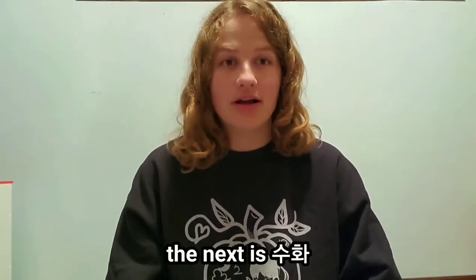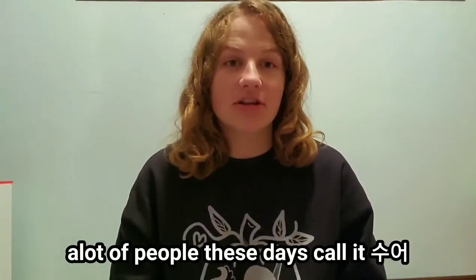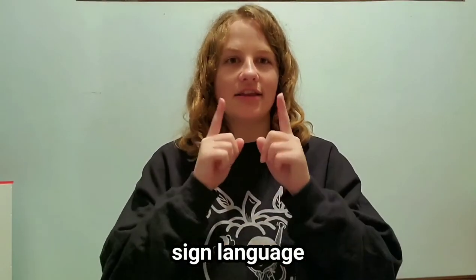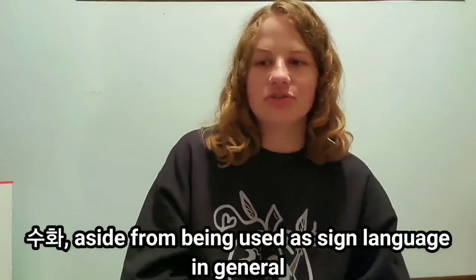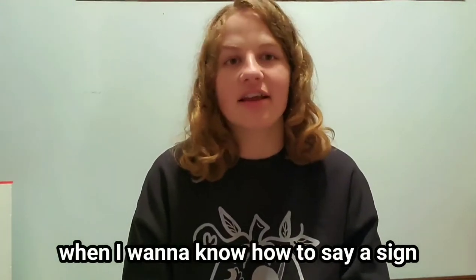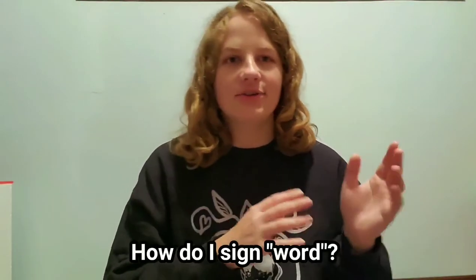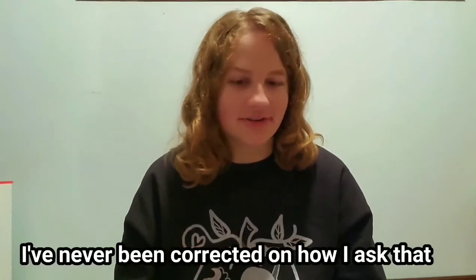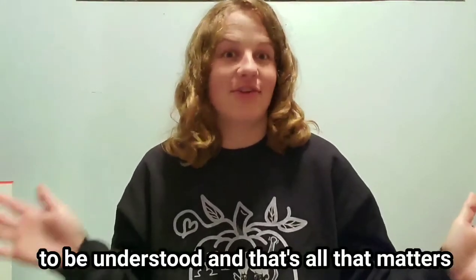The next word is 수화, which is the word for Korean Sign Language. A lot of people these days call it 수어, which is 수 plus 어, meaning sign language. 수화, aside from being used as sign language in general, can be used for individual signs. Like, when I want to know how to sign something, I'll ask '이 단어 수화로 어떻게 해요?' — 'how do I sign this word?' I don't know if that's exactly right, but I've never been corrected and I get an answer, so it's correct enough to be understood, and that's all that matters.